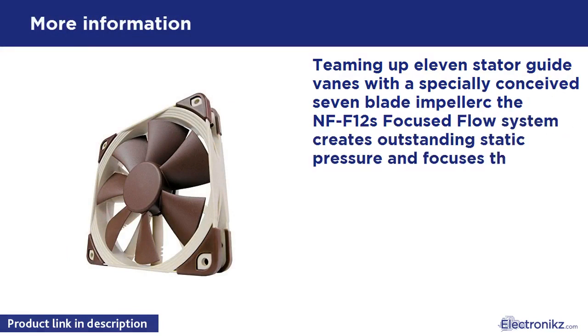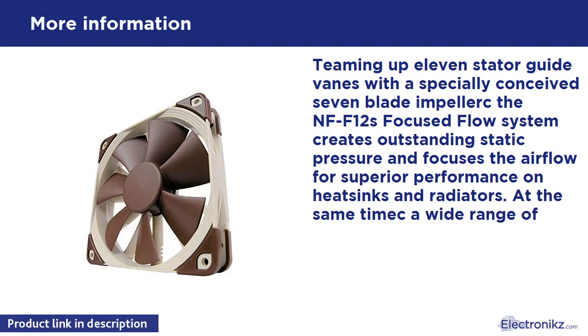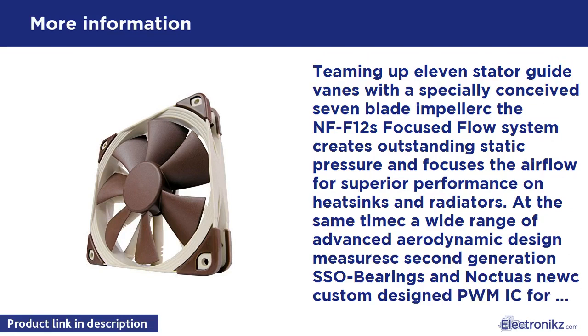The NF-F12S focused flow system creates outstanding static pressure and focuses the airflow for superior performance on heatsinks and radiators. At the same time, a wide range of advanced aerodynamic design measures, second-generation SSO bearings, and Noctua's new custom-designed PWM for fully automatic control guarantee astounding quietness of operation.